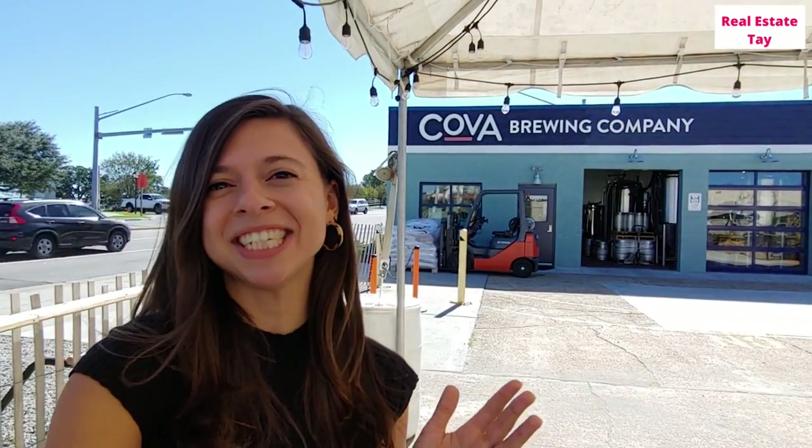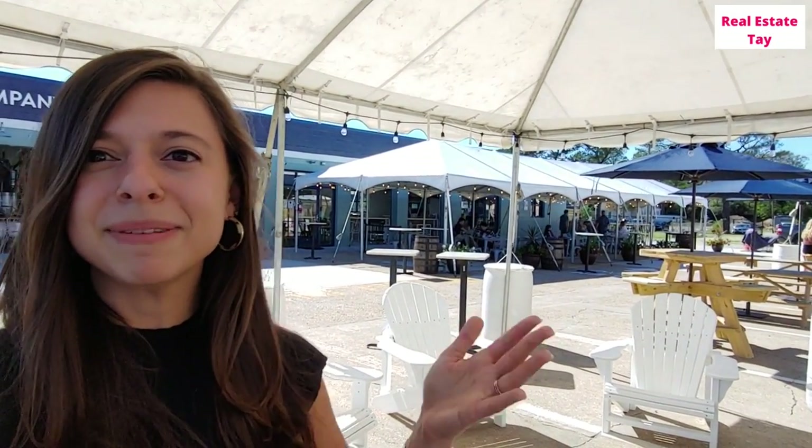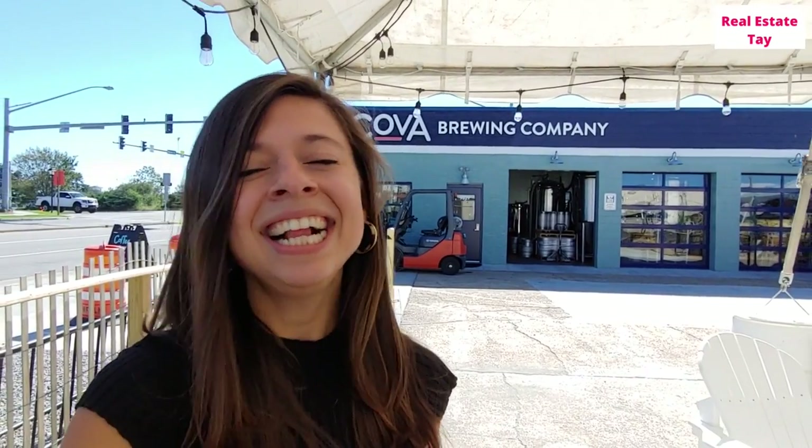Last but not least is Coba Brewing Company. A little insight about Hampton Roads — we like to get our drink on; we have tons of breweries and wineries. The cool thing about Coba is not only do they have beer, they also have coffee and a great setup. If you're looking for a place to work or hang out, Coba is a great place to be whether you're feeling beer or coffee.